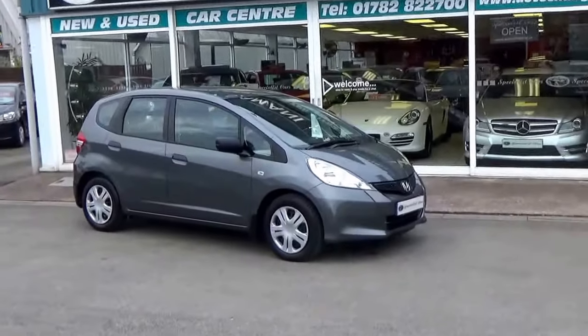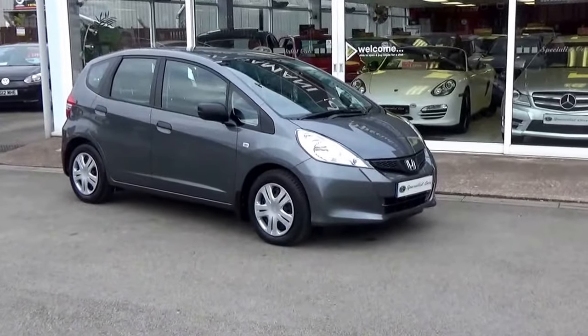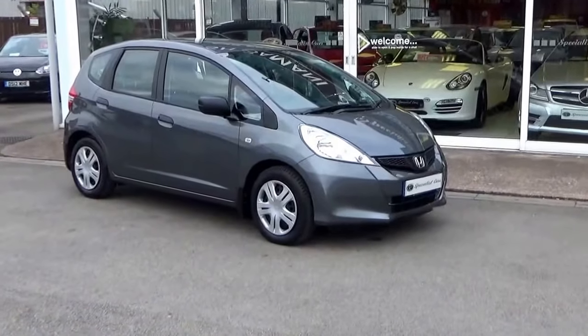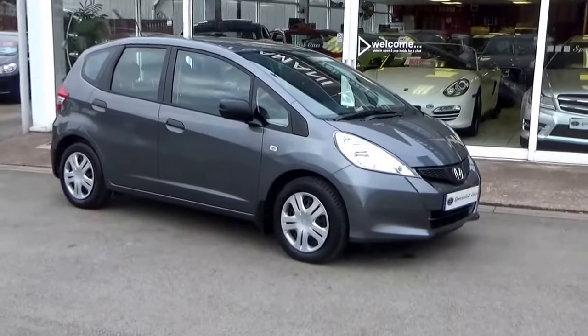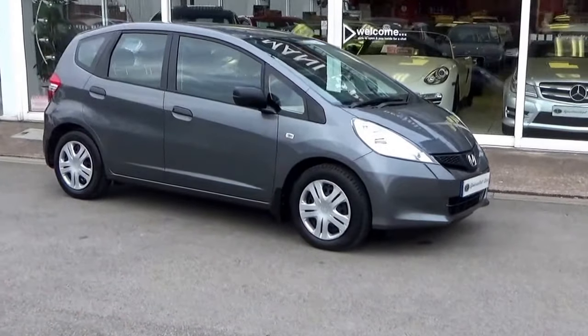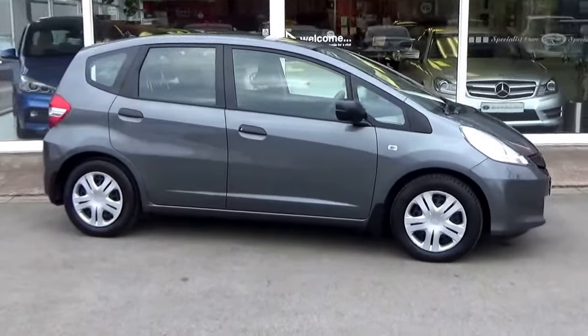Welcome to Special Car Stoke. What a gorgeous car — I've just bought this direct from the last owner, one private owner from new. It's a Honda Jazz 1.2 S, 5-door, finished in Polish Metal Gray metallic. It really is an absolutely gorgeous car with incredibly low mileage.